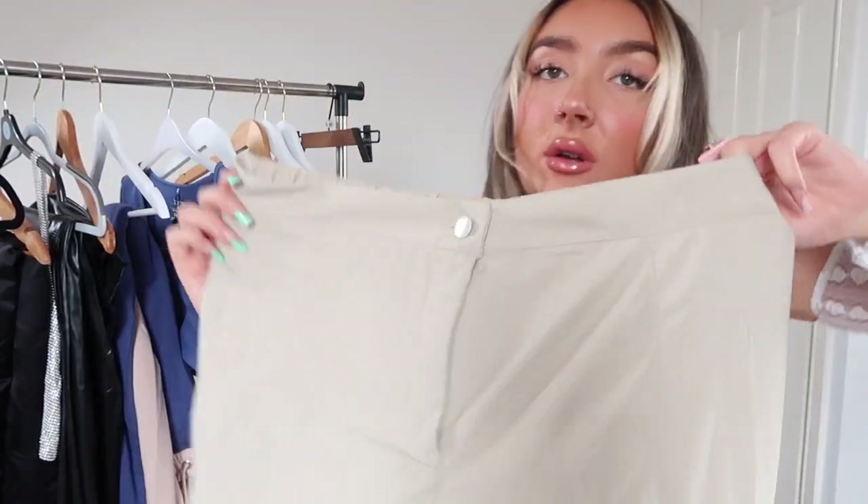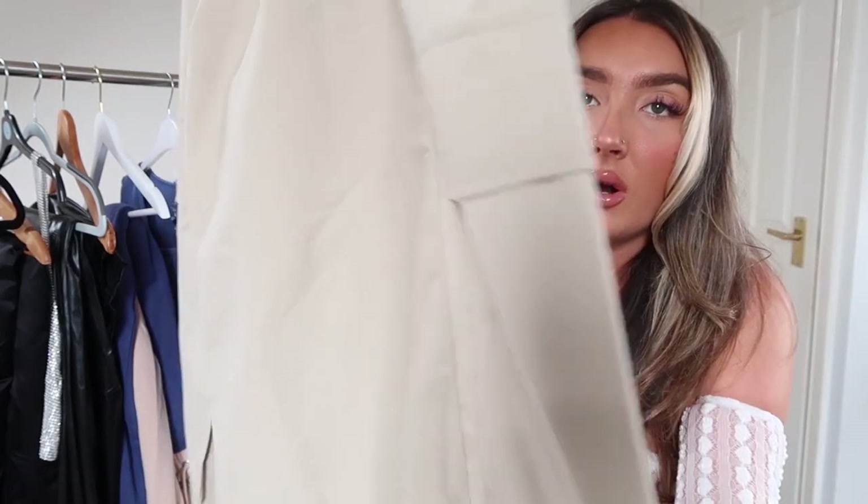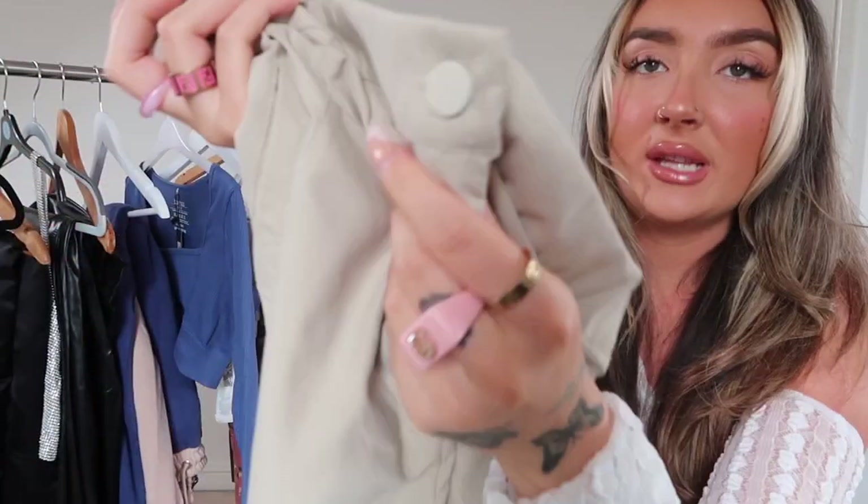I then picked up some more wide-leg cargos in a sand color, size 12. They're very forgiving around the waist — lots of room, which I like. I bought these to wear with a corset bodysuit but because the waist is so baggy it doesn't look right; a crop corset would work better. They're extra wide-legged with cargo pockets on the sides and a button at the front.